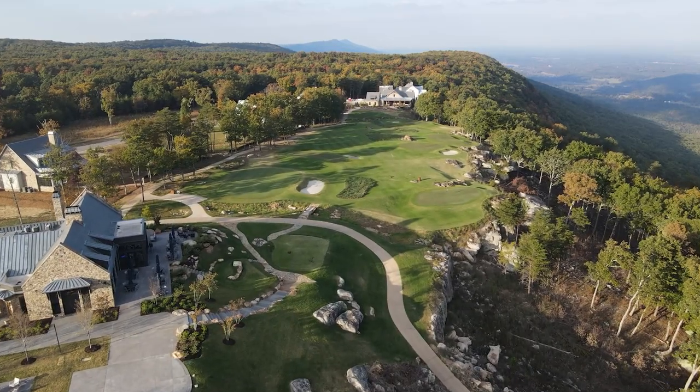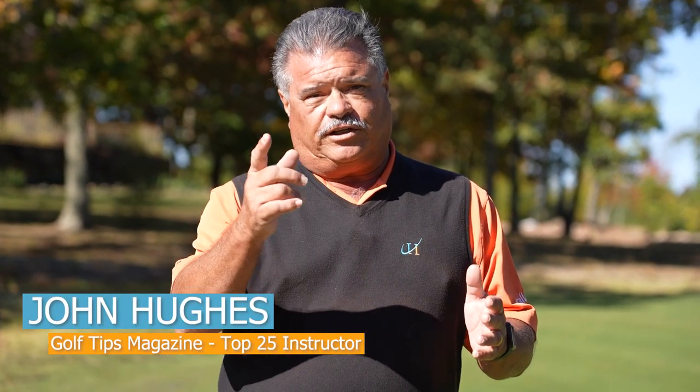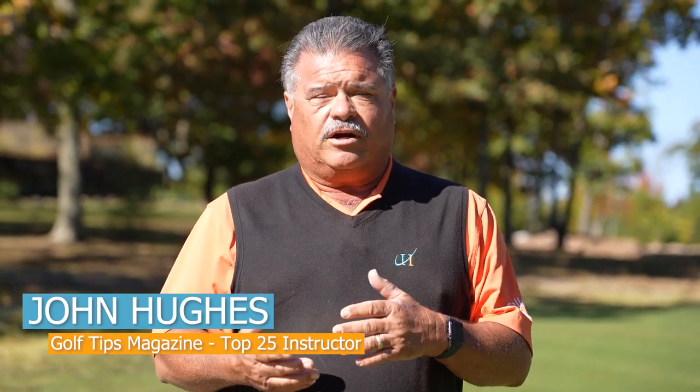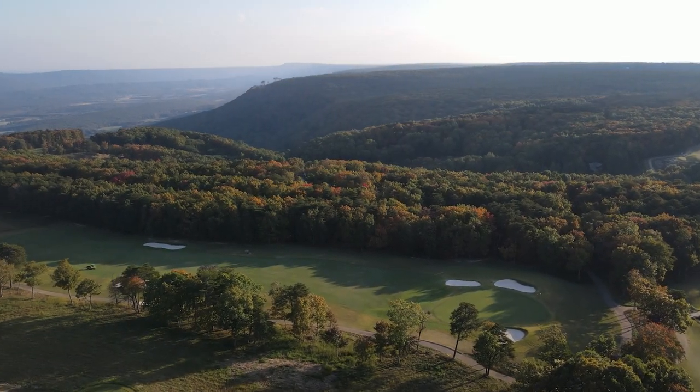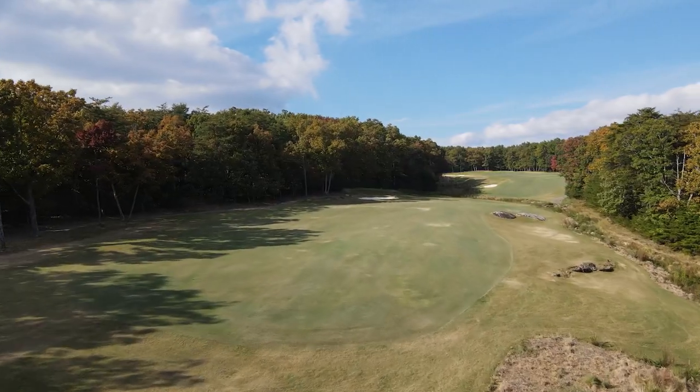Welcome to the Highlands course at McLemore, an outstanding top 100 course that you can play here at McLemore. A Reese Jones and Bill Bergen award-winning design that features a lot of rock outcroppings, fairway bunkers, and some twists and turns along the way.